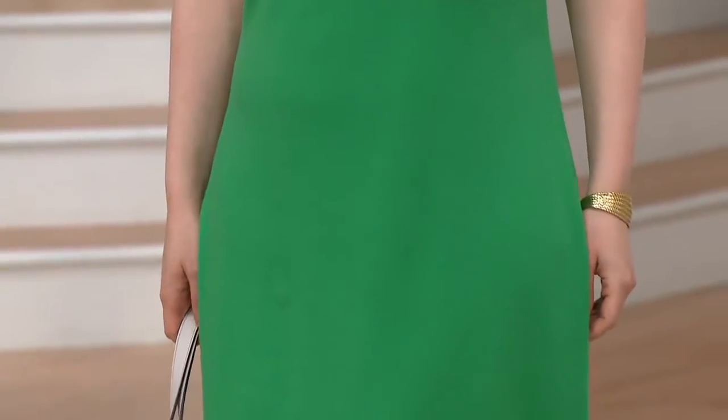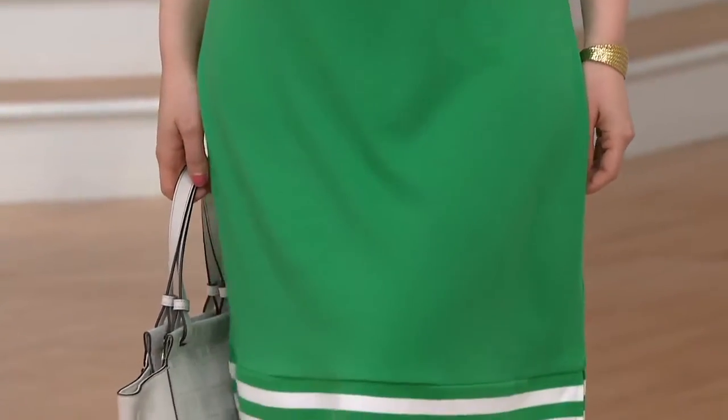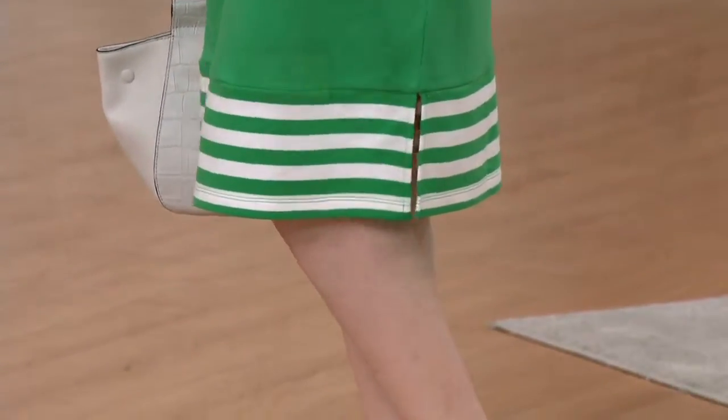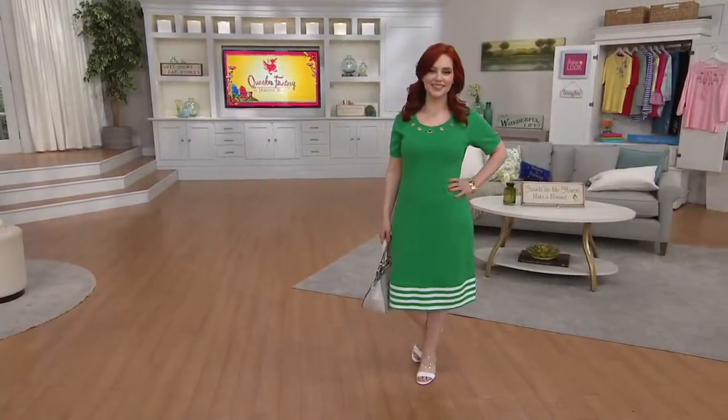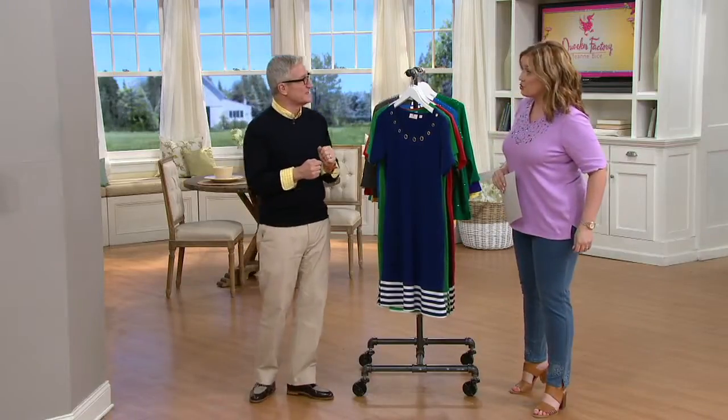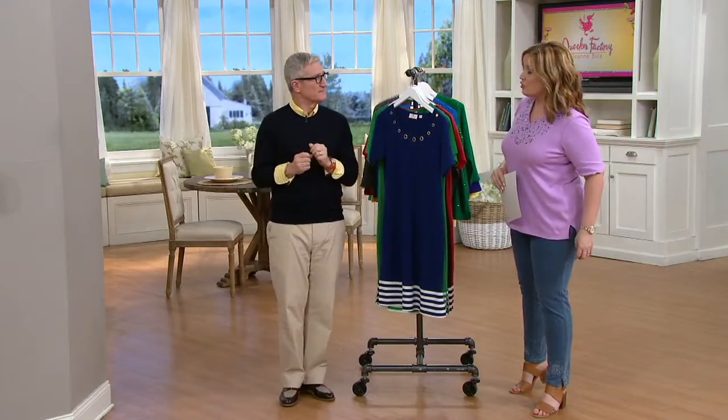This is item 289679 — the Quacker Factory short sleeve striped hem knit dress with grommet detail. Here's what you need to know out of the gate: you already love it because we can see it and it's beautiful. This is the first day presented at this low price — less than $35.